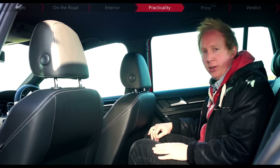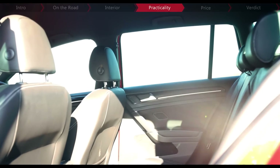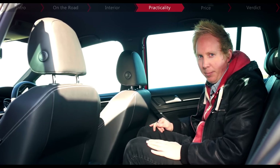Space in the back is pretty good — the Golf has certainly grown over the years. Headroom is not too bad, while kneeroom is slightly tight but manageable. Still, it's no Passat, so if you want to sit three abreast or have lots of extra room for child seats, you may need something slightly bigger.